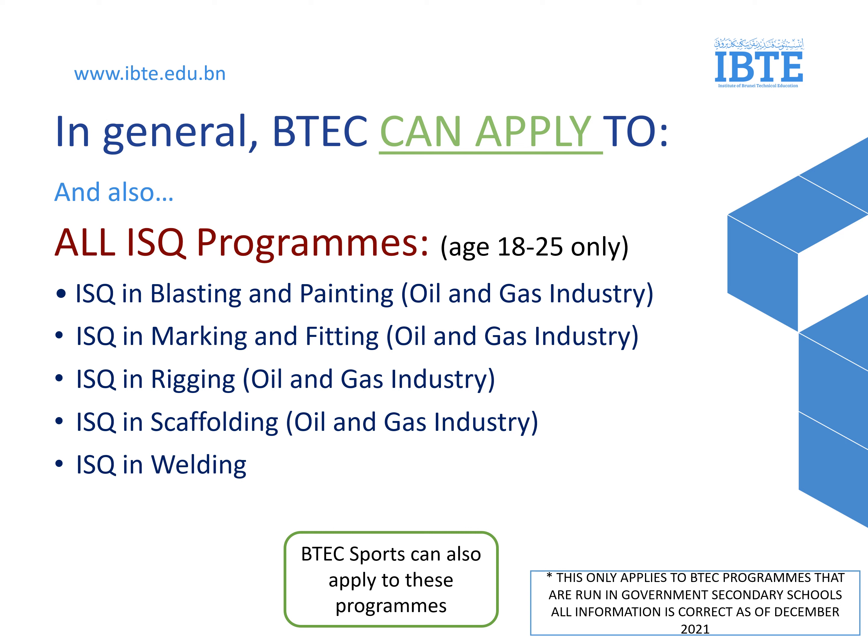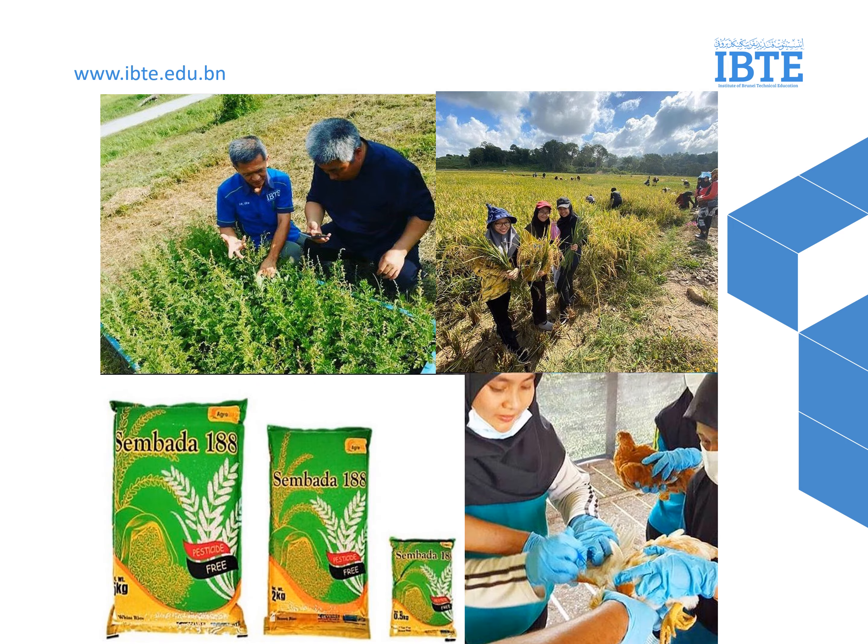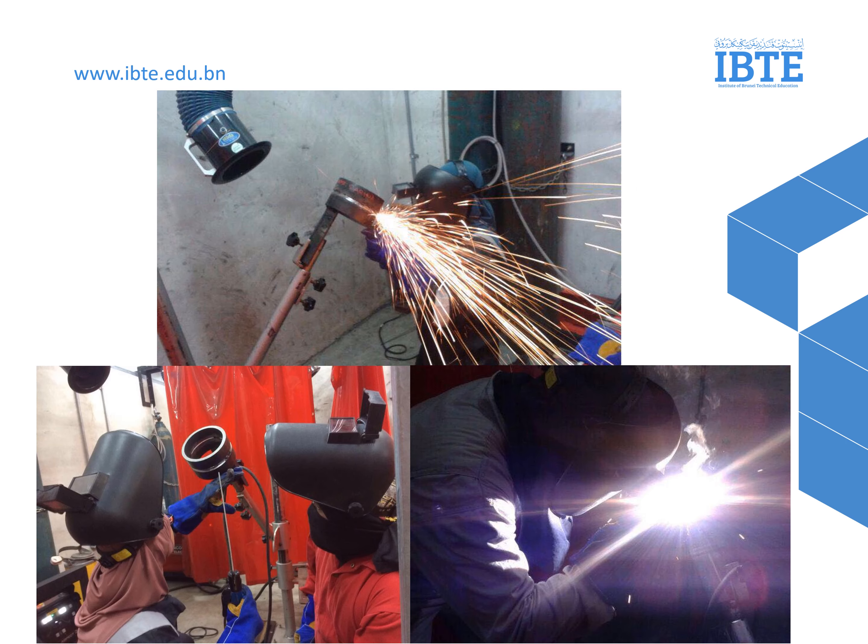So if you want to work in the oil and gas industry, these are the programs: ISQ in Plaster and Painting, Marking and Fitting, Rigging, Scaffolding, and Welding. If you ever wonder what it's like working with animals or growing food, here are some examples of our students from the School of Agri-Technology and Applied Science during their fieldwork. And here are some of our welding students using their PPE, or personal protective equipment, during their practical.